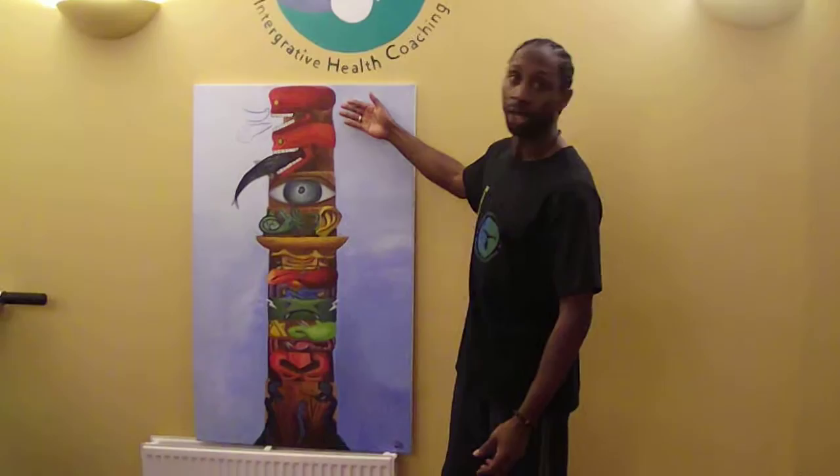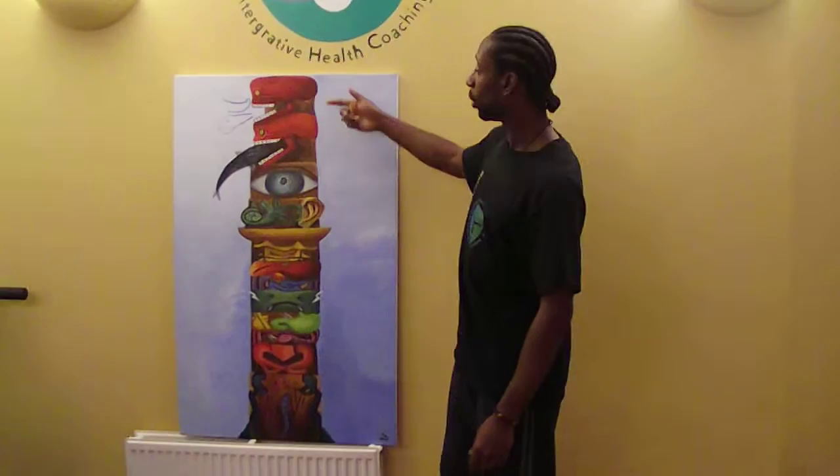Homeostasis is the state of balance, of equilibrium, which is achieved using this Totem Pole. The Totem Pole represents what we call the survival reflexes of the body — the most important survival needs for the body in order for you to be able to function every single day.